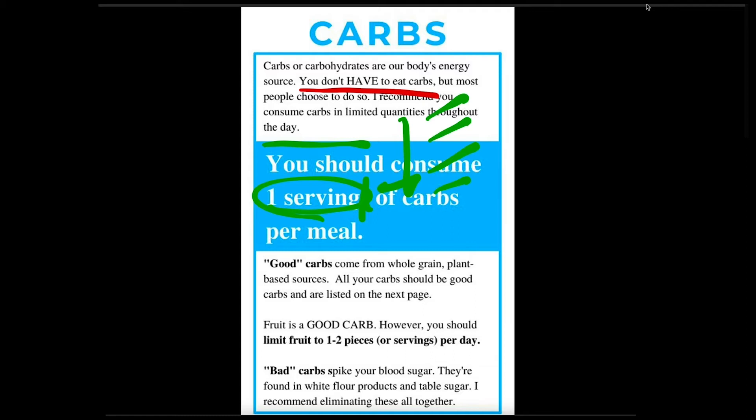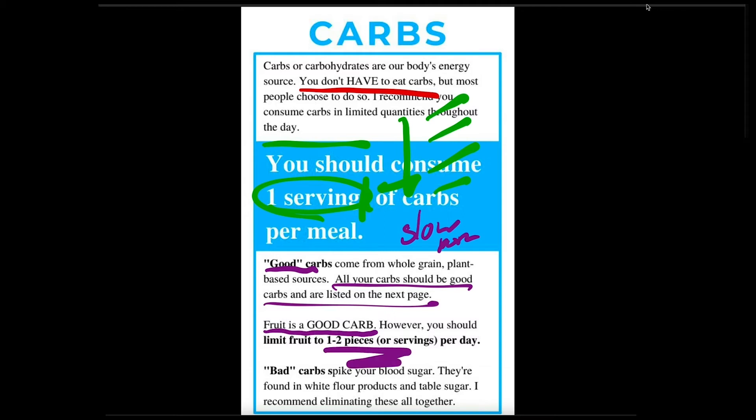There are pretty much two kinds of carbs — even though there's really three. You've got your good carbs, which are your slow-burning carbs. All of the carbs you eat should be good carbs — slow-burning ones — and you'll see that in your preferred food list on the next page. Fruit is a good carbohydrate; however, you should still limit fruit to one to two pieces a day. The reason is fruit carbohydrates have fructose in them — that's a different kind of carbohydrate. They're slow-burning, but there are some other medical concerns with high fruit diets.